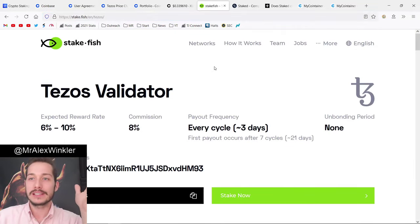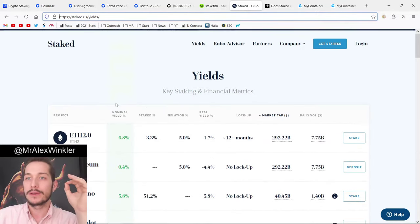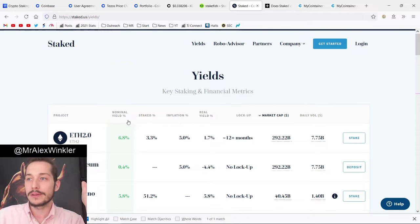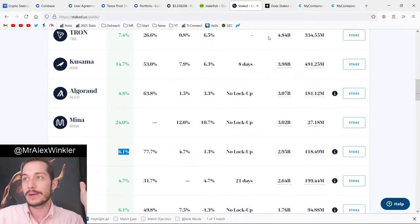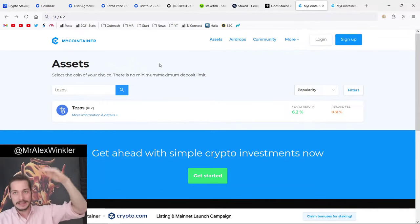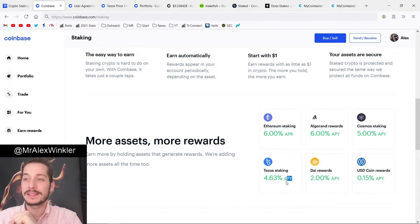Stakefish is another platform. On the Tezos validator, their expected reward is 6% to 10%, though it's really closer to 6% now since Tezos lowered it. There's also Stake.us, a really big platform offering 6.1% for Tezos — lower than the nominal yield but around 6%. Then we have MyContainer, another popular staking platform offering 6.2%. Even if that's a little high since it does fluctuate, it's definitely better than Coinbase's APY of 4.63%. That's one of the cons with Coinbase — you're not getting the higher end APY.